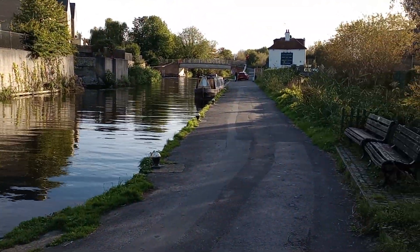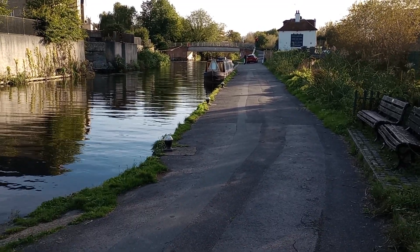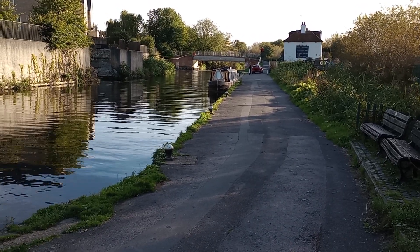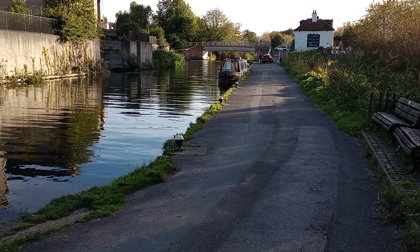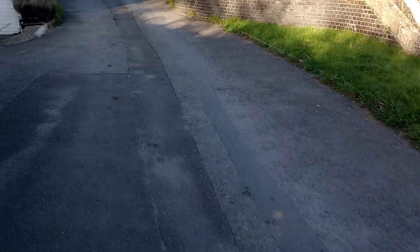Rather pretty canal. The bridge that leads over to the Koi Carp pub is an arch — well, the railings are an arch, but the roadway is flat. So I'm not qualified to comment on what sort of arch that is.